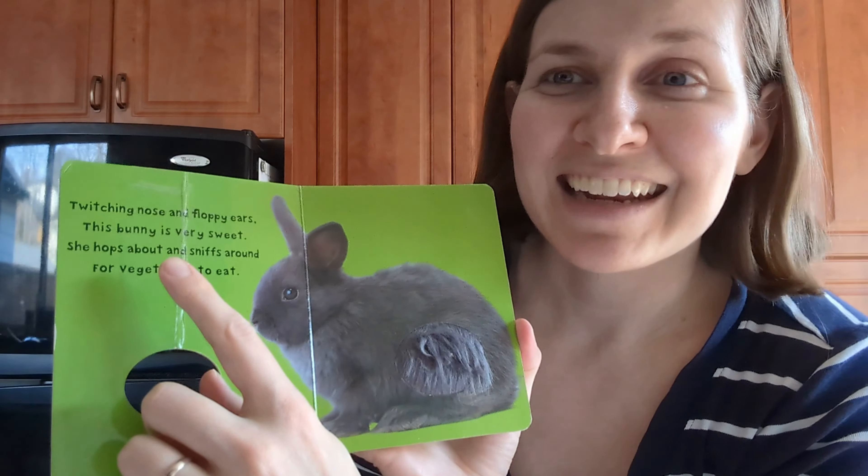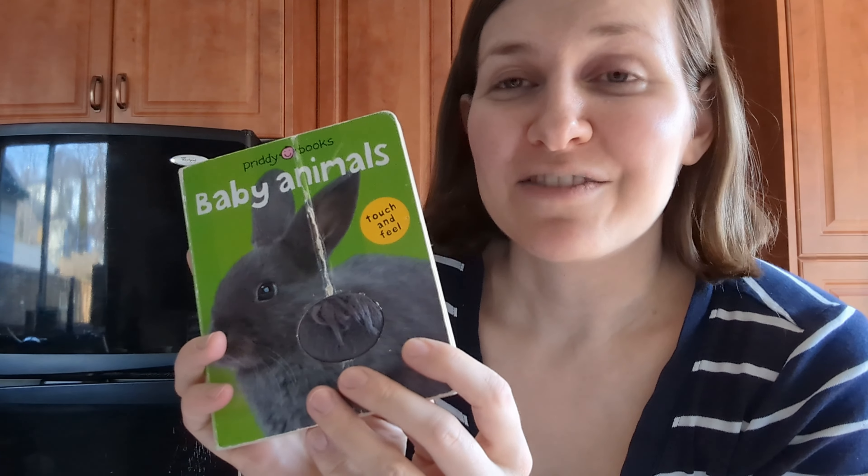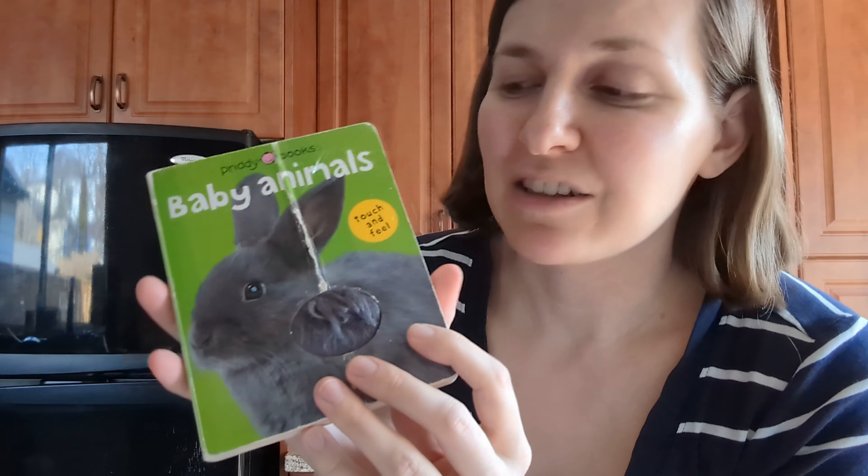Inside there's cute photography of little animals on each page, as well as some tactile fuzzy bits for your little one to pet. As a parent, I appreciate how the text is a cute little rhyming poem about each animal that's a joy to read. It has lots of adorable animals, as you can see.